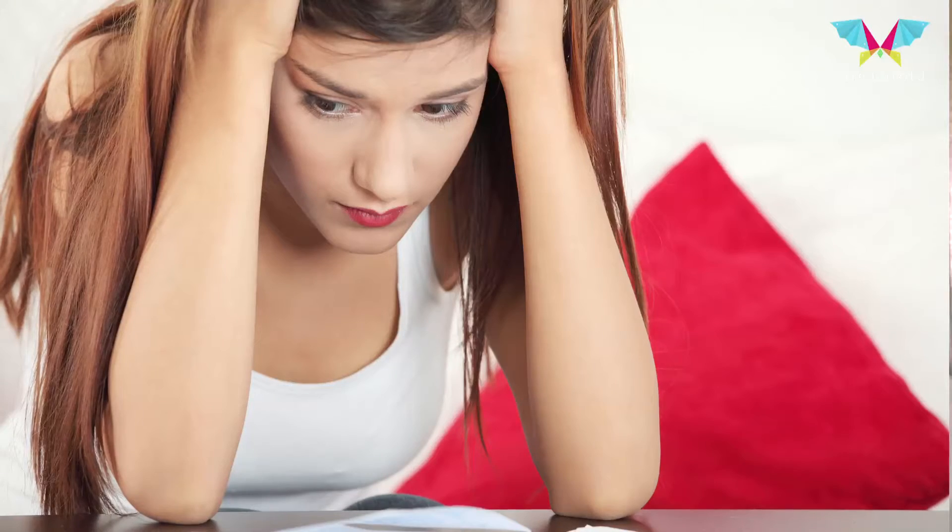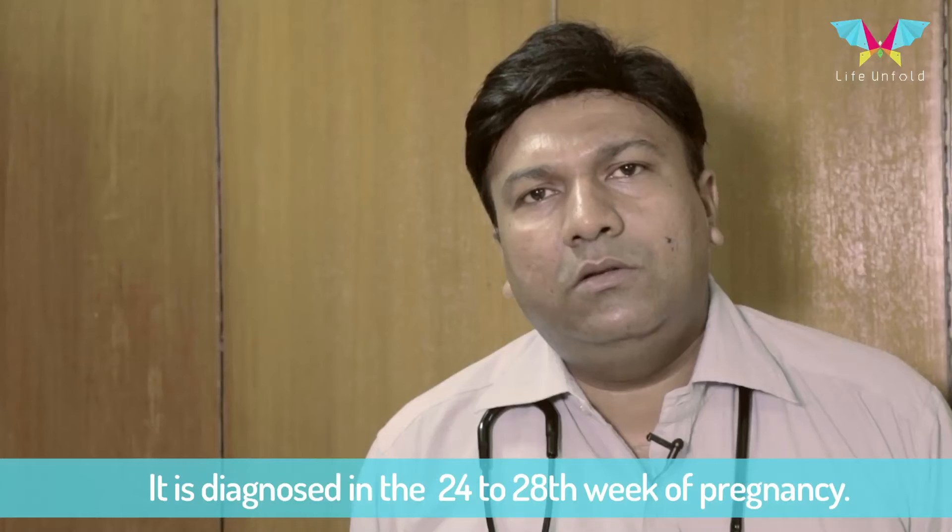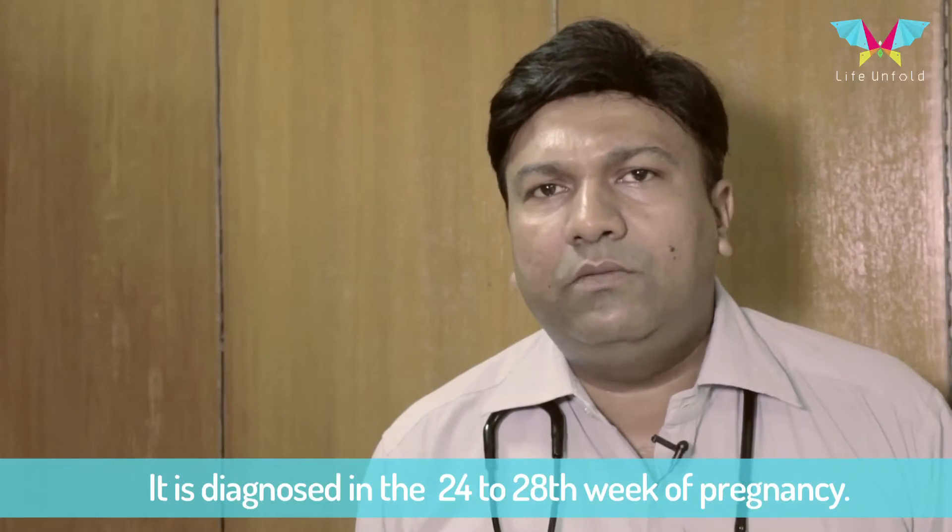A pregnant lady may be a non-diabetic, or we may already know that the patient is diabetic at the beginning of pregnancy. The other type is gestational diabetes, which is diabetes that starts during pregnancy, and most often it is diagnosed in the 24th to 28th week of pregnancy.